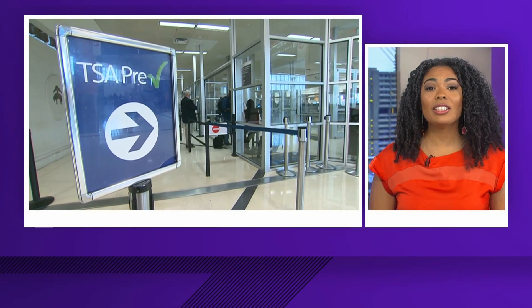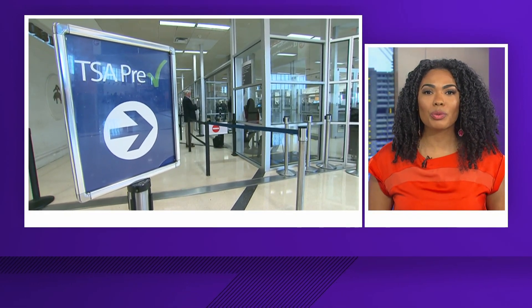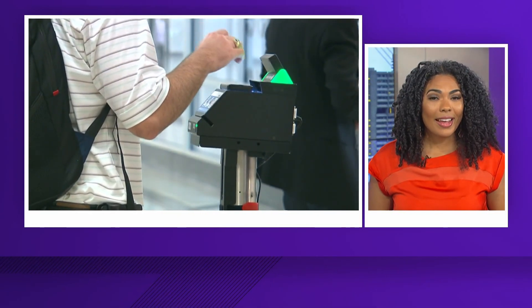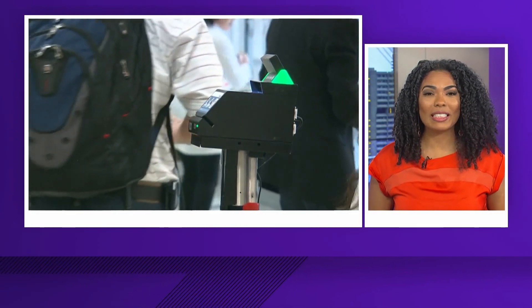Prices for TSA PreCheck continue to drop. In-person renewals will now cost $78 — that's a savings of $7. It's still $70 to renew online.